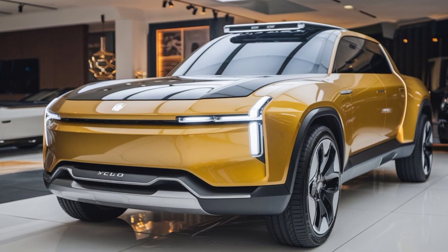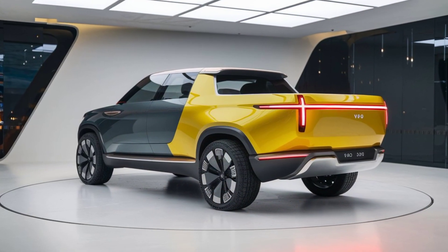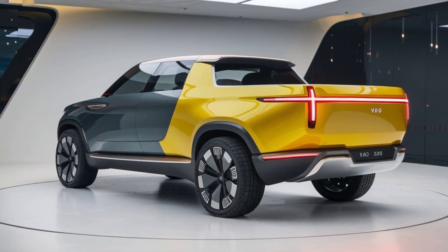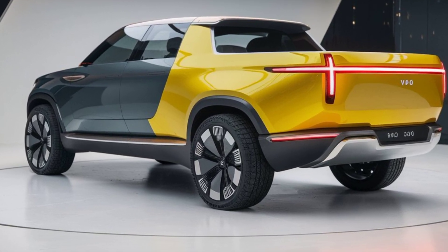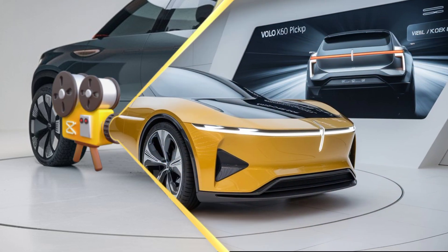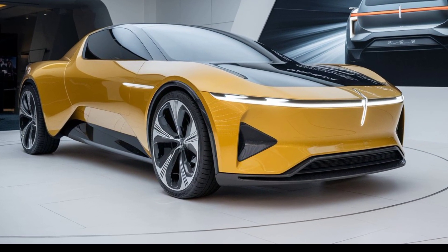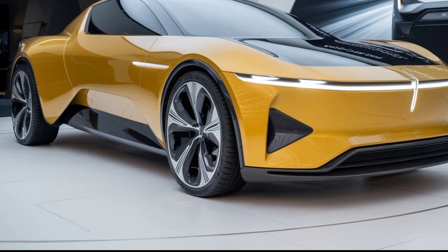Safety remains a top priority for Volvo, and the 2025 XC60 is no exception. It comes equipped with a comprehensive suite of advanced safety features including adaptive cruise control, lane keeping assist, and a 360-degree camera system. These features work together to help you stay safe and confident behind the wheel.